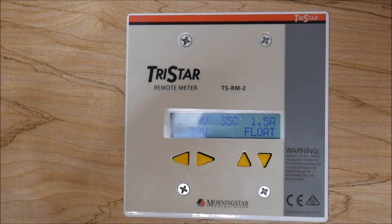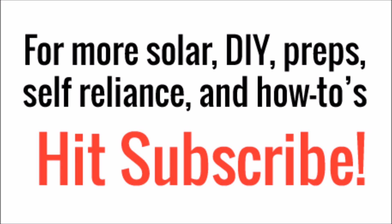I just thought you guys might be curious to see this. Thanks for watching. If this is your first time on my channel, I would encourage you to hit subscribe so you can see more cool videos in the future.